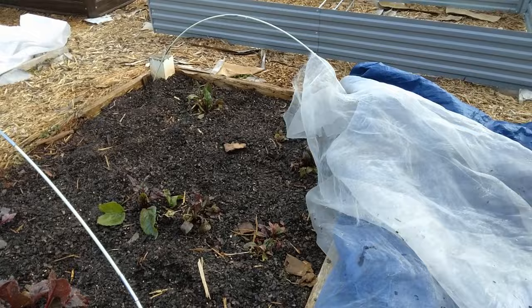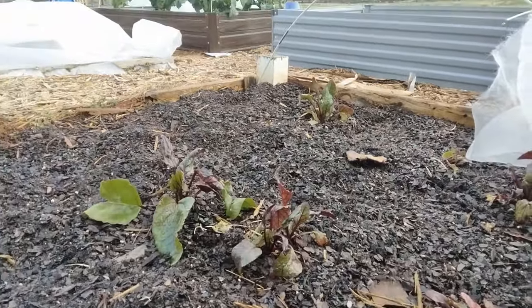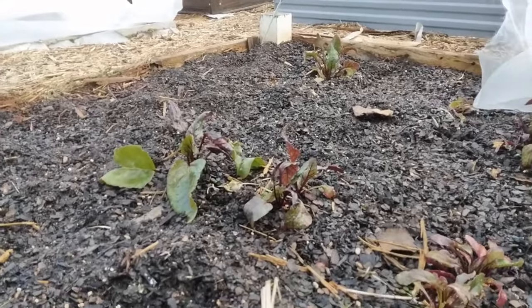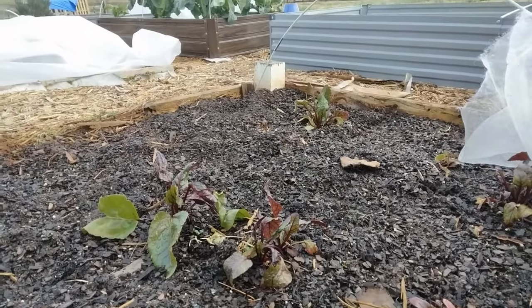Got a few beets over here — they sort of came up. They're not growing much because it's winter and it is cold, so that may or may not be a spring harvest.